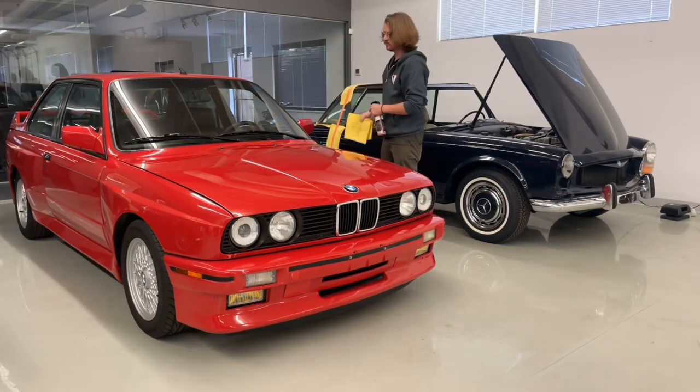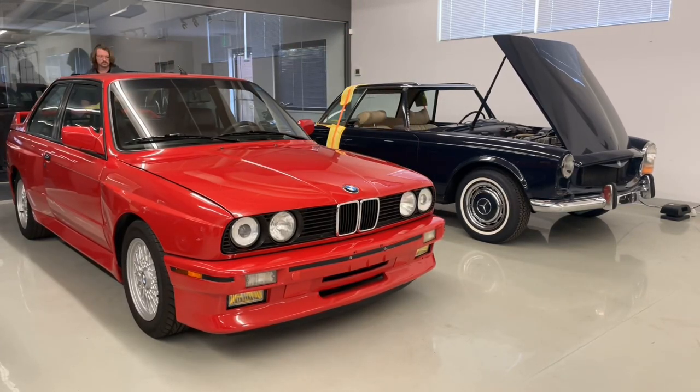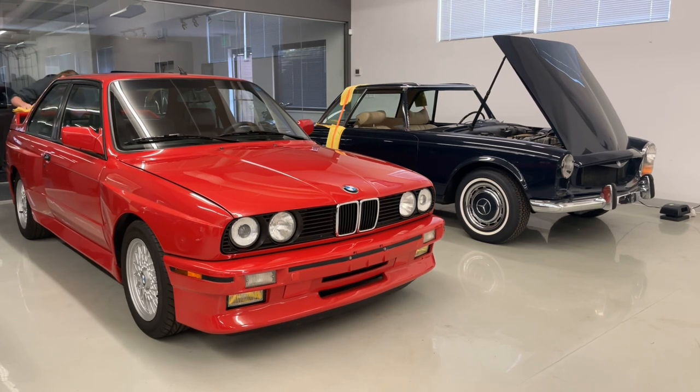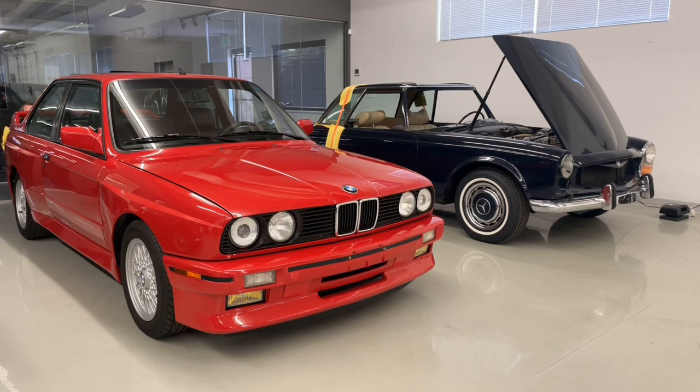Hey everybody, Pat here with Farland Classic Restoration. As our resident young person here in the showroom, I figured I'd be the guy to show off this 1989 BMW M3. It is a great driver's example that still shows off many of the original factory options. It has just over 108,000 original miles, and shows off a cinnabar red exterior over a black leather interior.